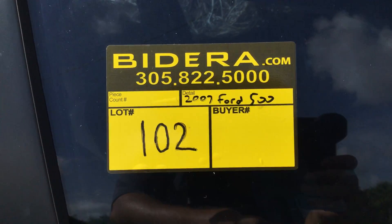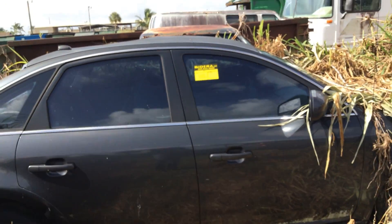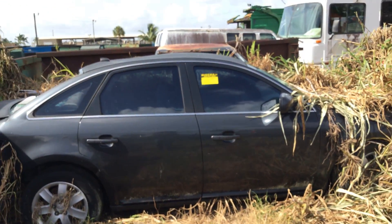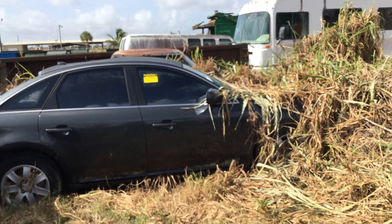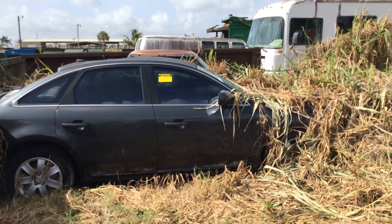Lot number 102 is a 2007 Ford 500. This car is junk. We don't have any keys, and we're unable to test the mechanical conditions.